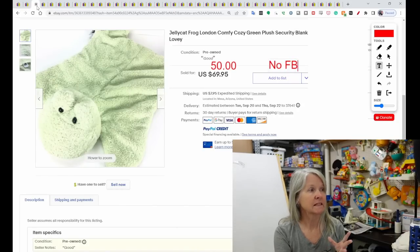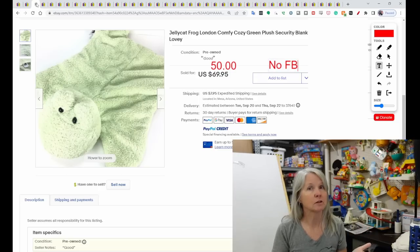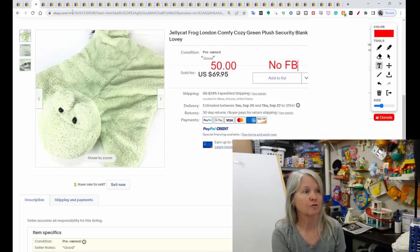Another Jelly Cat, but this is one of the large floor mats. I always still refer to them as loveys or security blankets, but I tend to also put 'floor mat' in the listing because they're quite long. This one sold for $50.